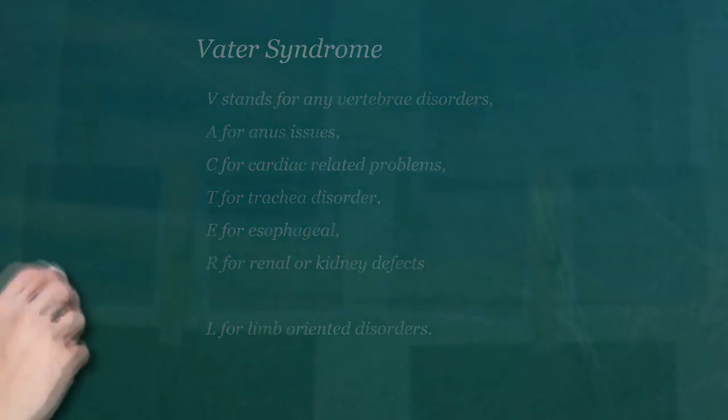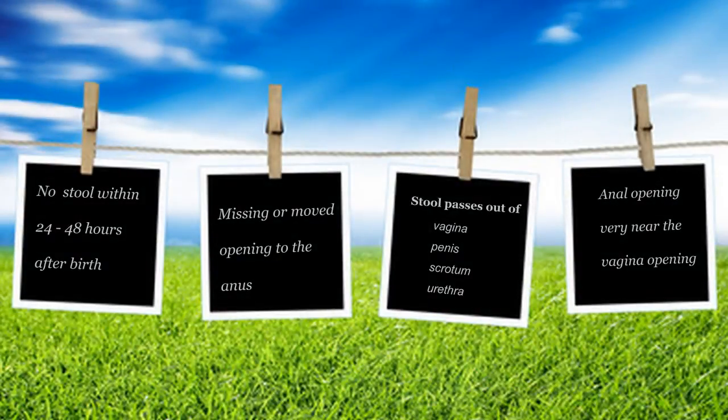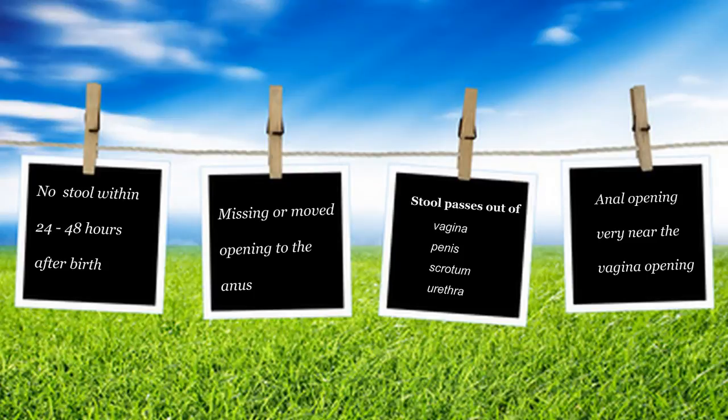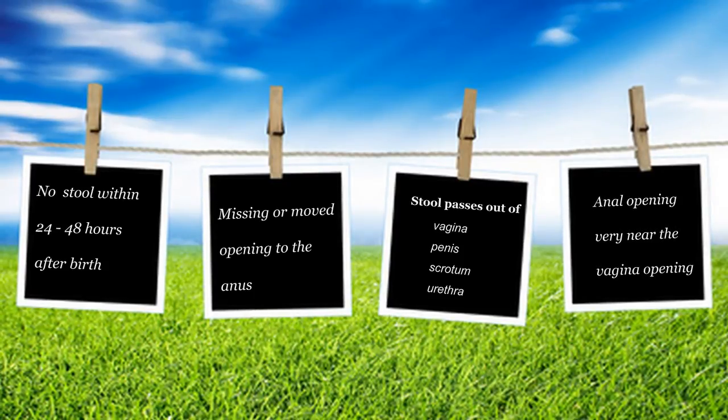We also look for problems with the bones, especially down below, where the backbone goes all the way down to something called the sacrum — that's the bottom bone. It's usually missing in people with imperforate anus. We look at TEFs, renal problems with ultrasound, and limb problems. So again, it's associated with a whole range of anomalies.